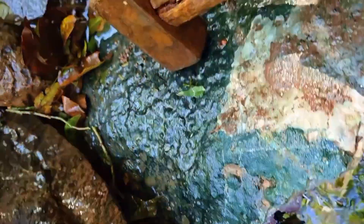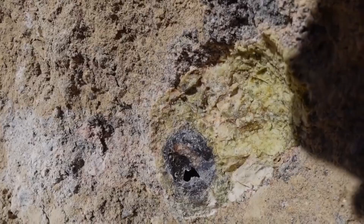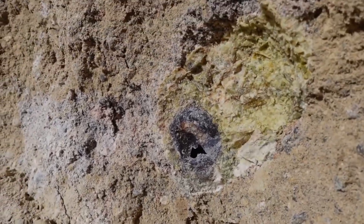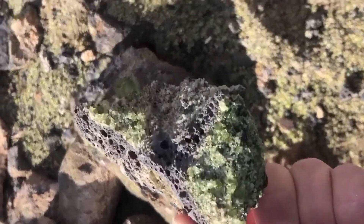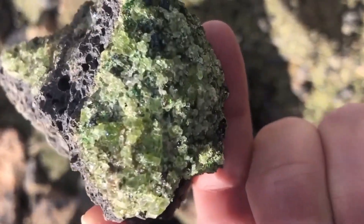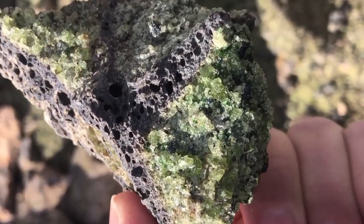A simple walk along a river, down a dusty trail, or across a forgotten patch of land could place you inches away from a rock worth more than a year's paycheck. And the shocking part? The sign is right there in the pattern, etched across the surface like nature's fingerprint, hiding a treasure most eyes never recognize.